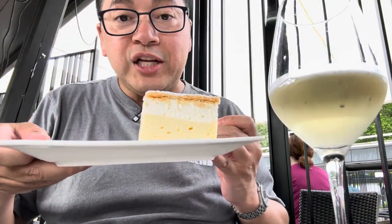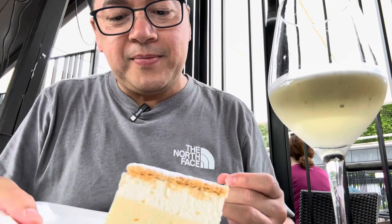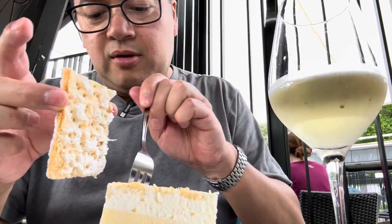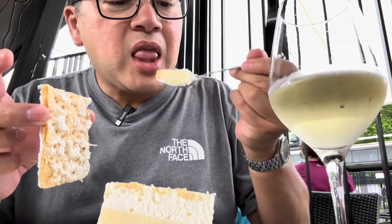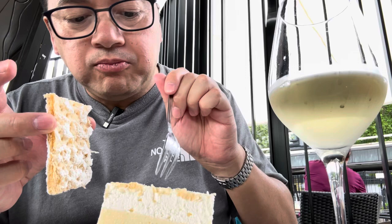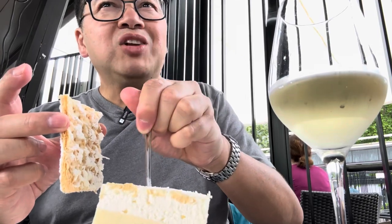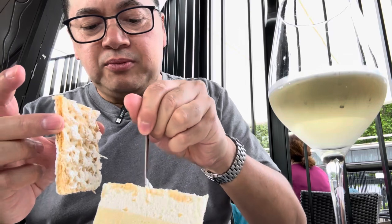We're going to try this original cream cake. Our guide said it's the best, and that's what everyone has when they come to Lake Bled. It's kind of jiggly. Just the right amount of sweetness — it's like crème brûlée but softer. Kind of tastes like coconut cake pie. It comes with a sweet wine. It's a very fruity wine — delicious. Cheers!